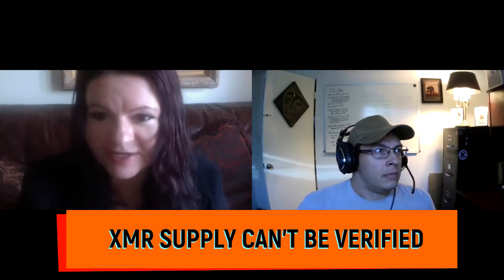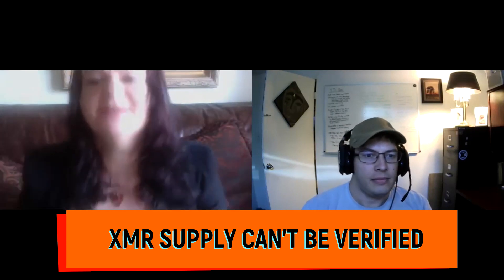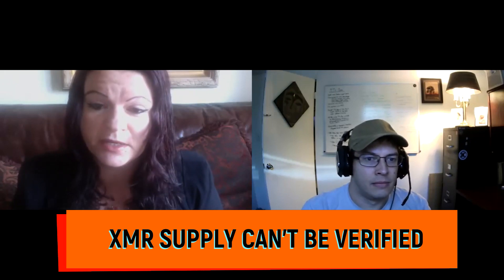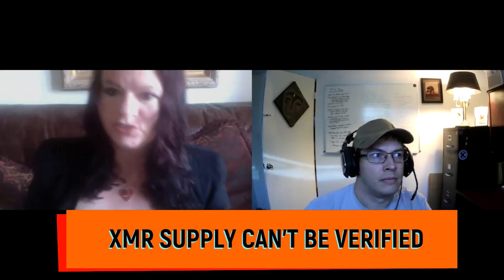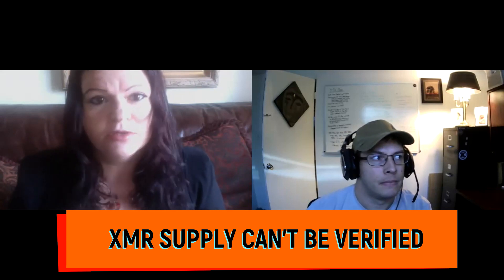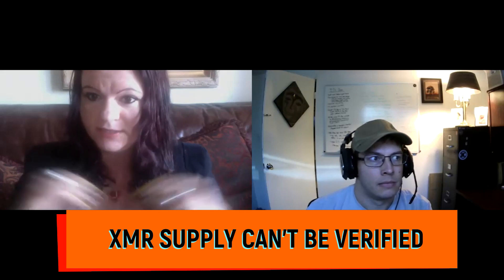Myth number one: Monero's supply cannot be verified because everything is hidden. This is actually wrong. First, Monero has a zero-knowledge range proving system, meaning the network can verify that no new coins were created or destroyed in a transaction. Second, coinbase transactions — the miner reward — do not use RingCT, which means they're not hidden, so the supply is easily verifiable.